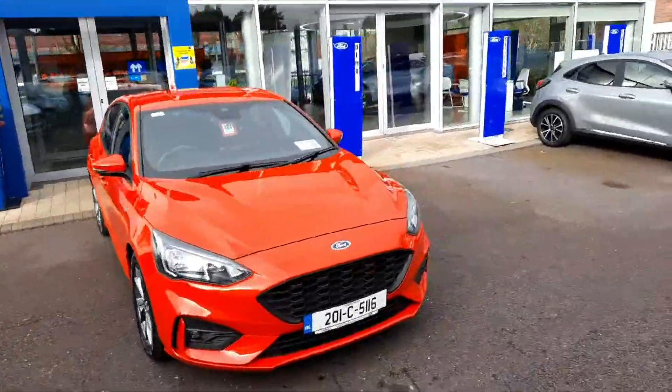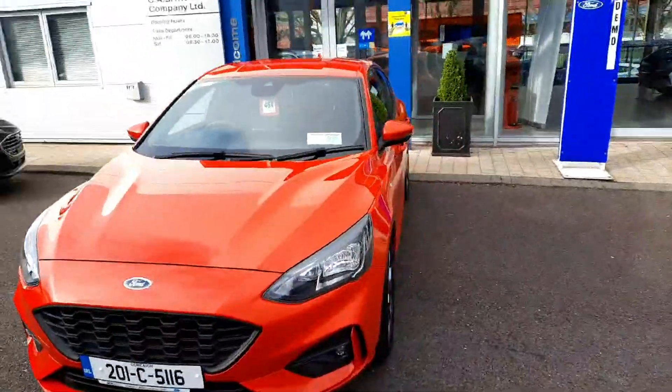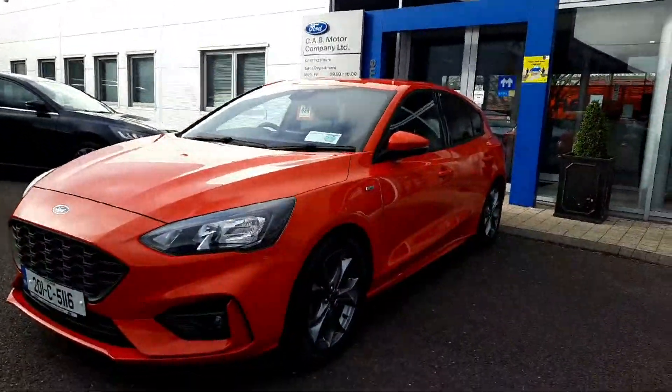Hiya, Leo here in CAB Motor Company. Presenting to you is this 2019 Ford Focus ST Line, finished in race red with just under 35,000 kilometers on the clock.